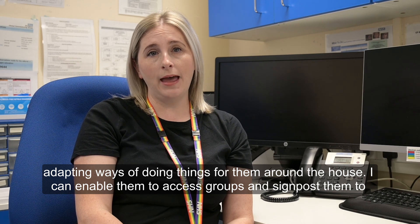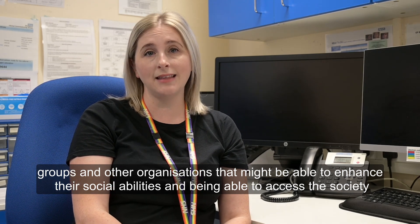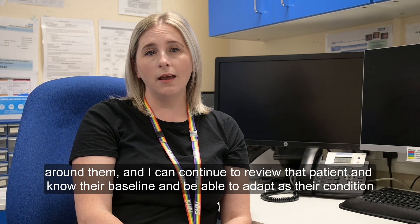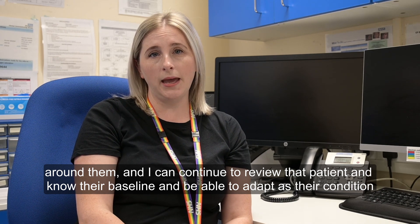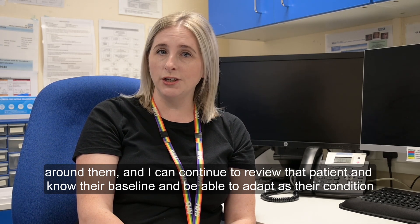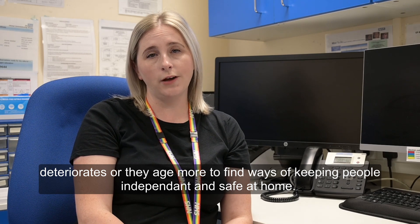I can enable them to access groups and signpost them to other organisations that might be able to enhance their social abilities and being able to access the society around them. And I can continue to review that patient, know their baseline, and be able to adapt as their condition deteriorates or they age more, and find ways of keeping people independent and safe at home.